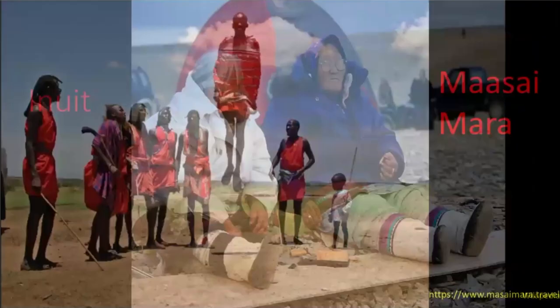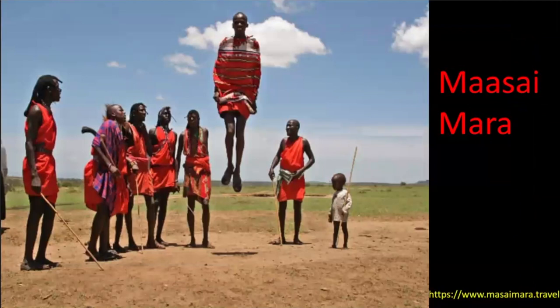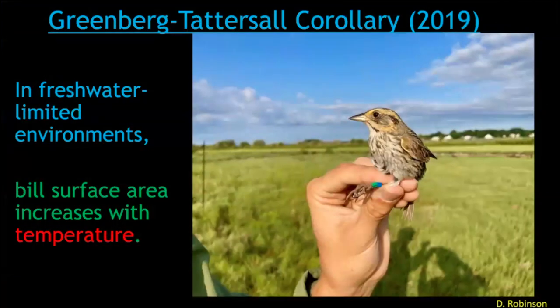Compared to the Maasai people, they have much shorter and bigger appendages. Greenberg studied sparrows and found that sparrows in very freshwater-limited habitats are beginning to show larger bills. It's these specific habitats that led us to look at saltmarsh sparrows in particular — how they live in a very water-limited habitat, very exposed to the sun with a lot of wind. So we thought the saltmarsh sparrow would be a great species to study.